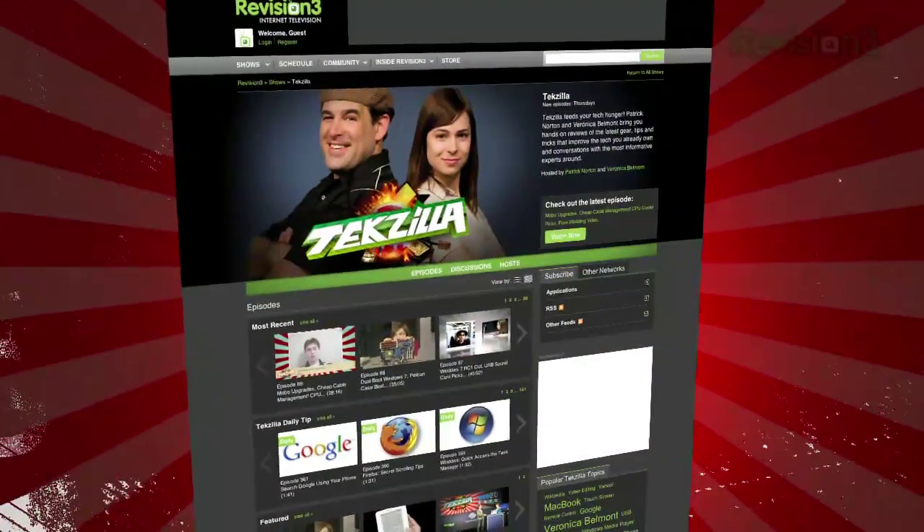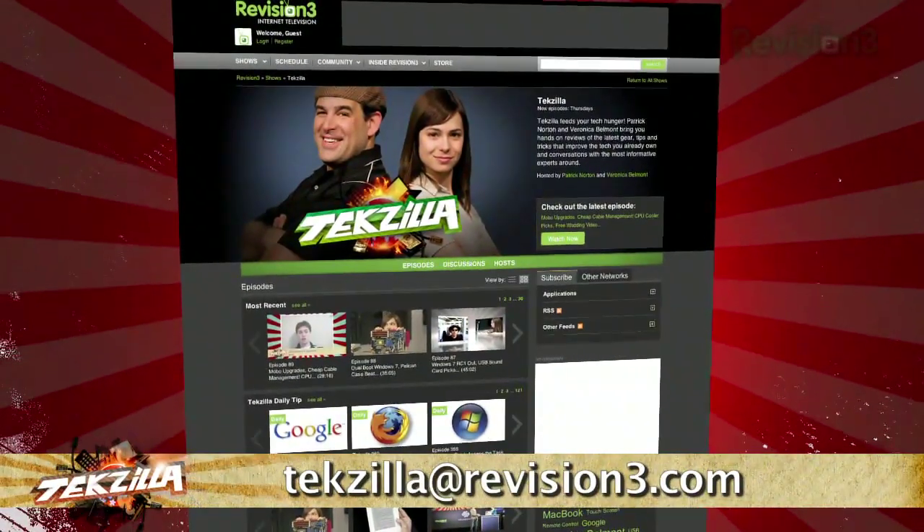So if you want to improve your online browsing experience, check out these neat tools. Now, if you have a question or a suggestion, then email us at texilla@revision3.com.